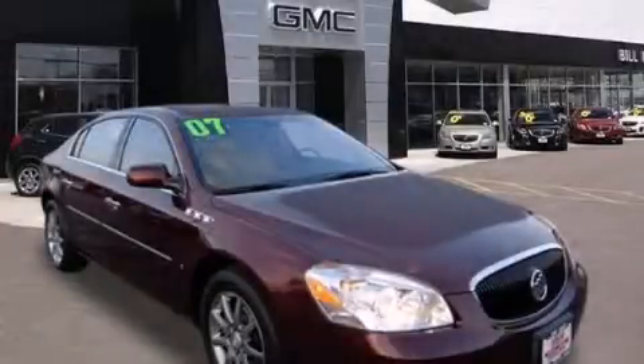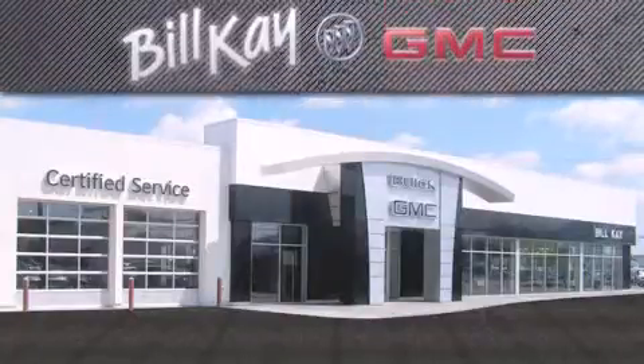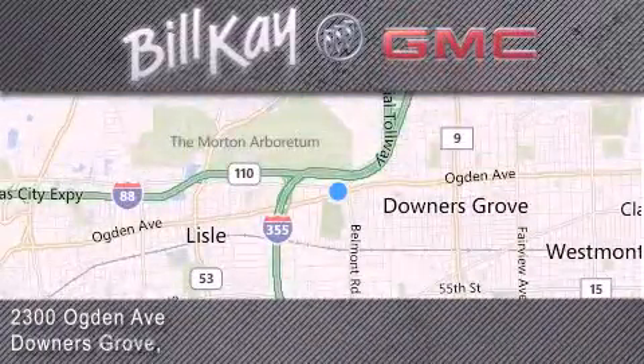We invite you to contact us today to learn more about this vehicle. Come see how little you pay when you buy from Bill Kaye. For additional information, please visit our website, give us a call, or stop by our dealership. We look forward to serving you.